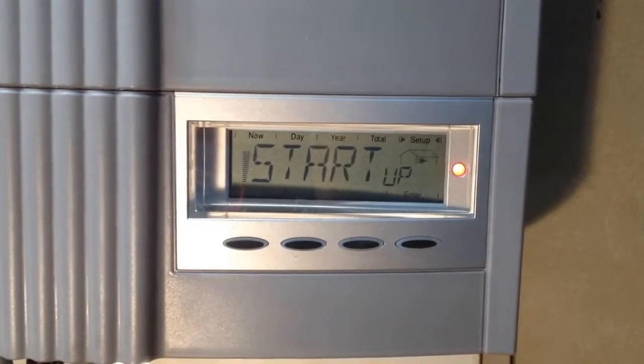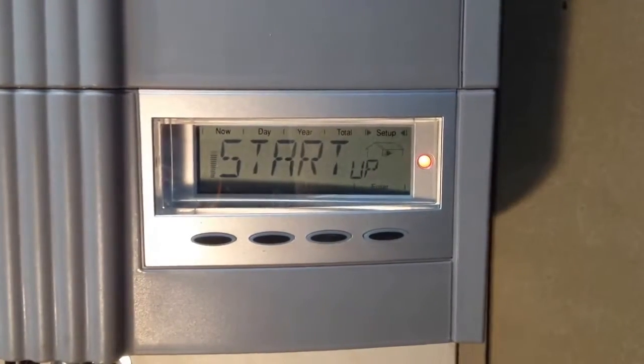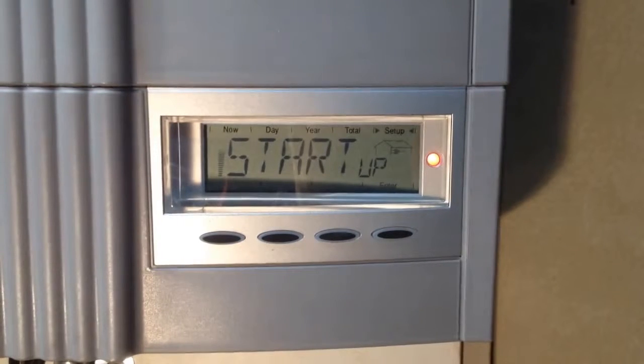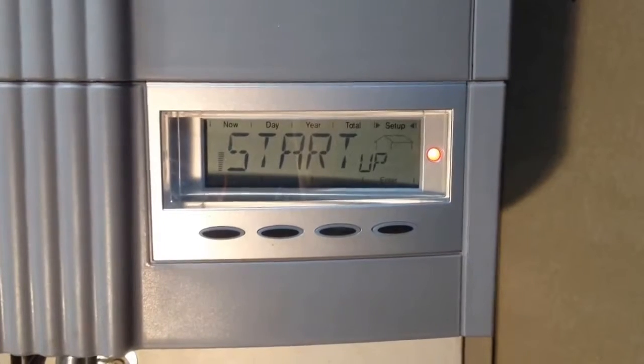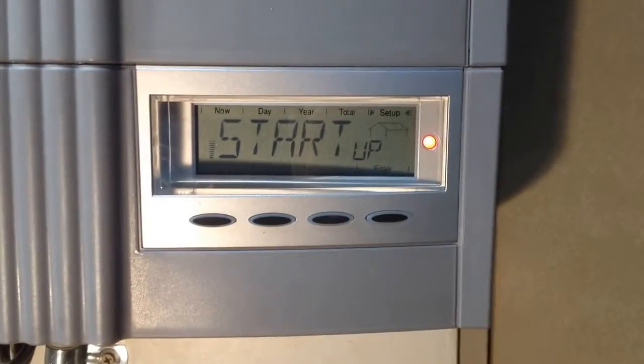Now, if this is happening in the middle of the day, it most likely means there's a problem with your inverter. The thing I'll be recommending you do is contact Fronius directly or get in contact with a local Fronius service partner such as Gold Coast Solar Power Solutions. We'll be able to help you.